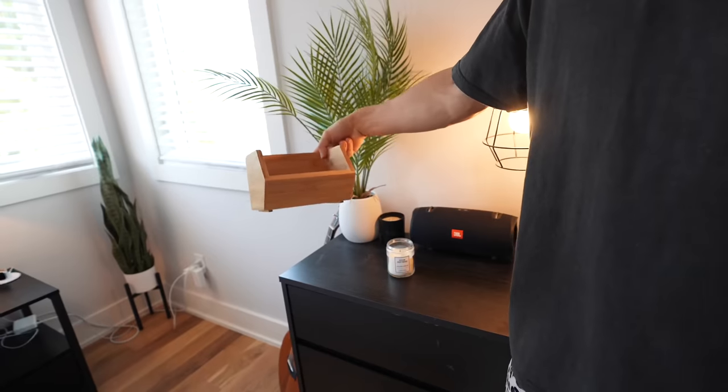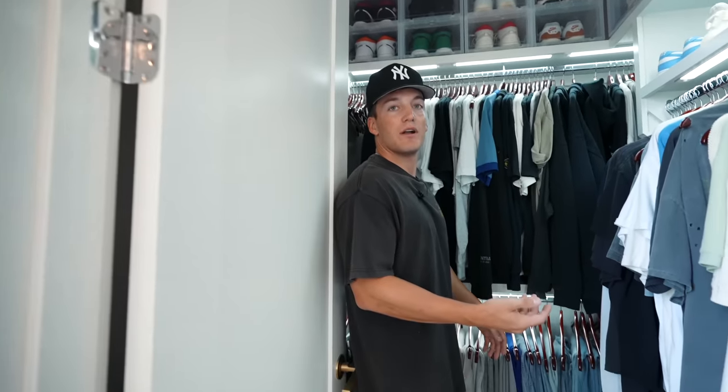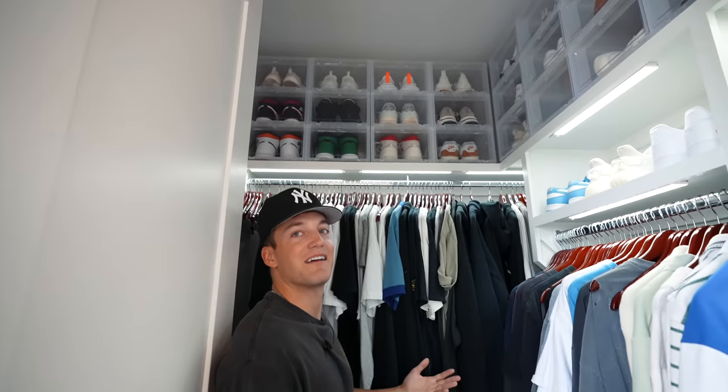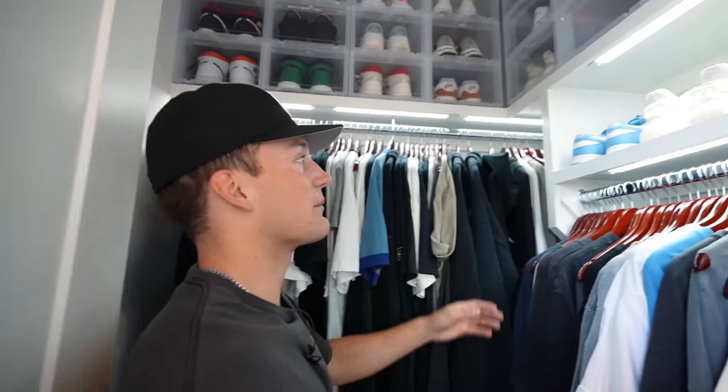Now I'll show you the closet. I also have another white plush carpet in there. In here I have my shoes all organized up top because I had a lot of room up there. I spent a lot of time at the Container Store getting stuff like this. There are motion sensor lights in here so when you walk in they pop on. I've got all my shoes up there in these boxes from the Container Store — these are my cooler shoes.